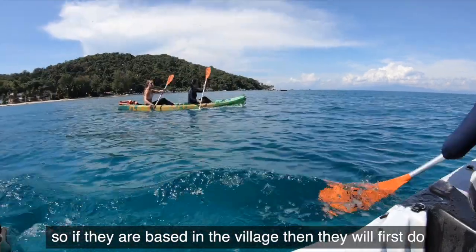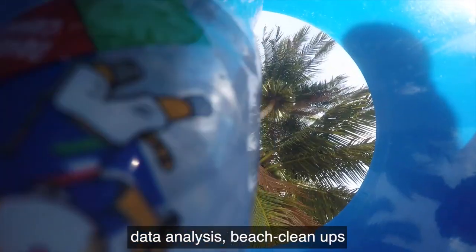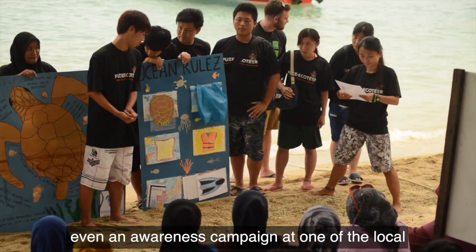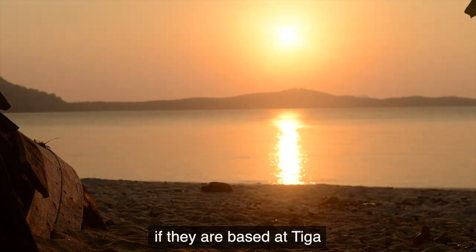If they're based in the village, they'll first do kayak surveys, data analysis, beach cleanups, maladiness, snorkel tours, and even an awareness campaign at one of the local dive shops or resorts.